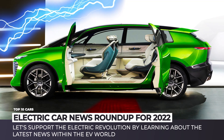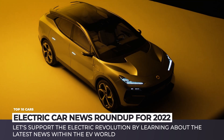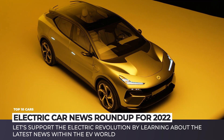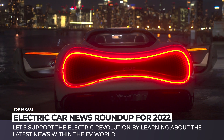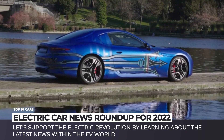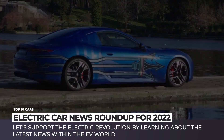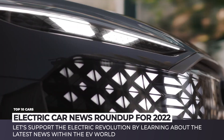Before February of 2022, the world was still hesitant about jumping headfirst into car electrification. But oil and natural gas blackmail that we're witnessing today will inevitably force the hands of politicians to go green and nuclear. After all, electric power can be unlimited. So let's support the electric revolution by learning about the latest news within the EV world.